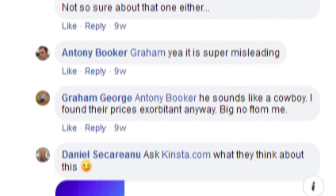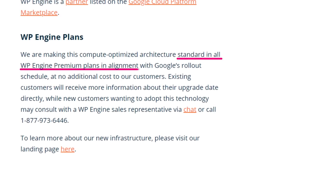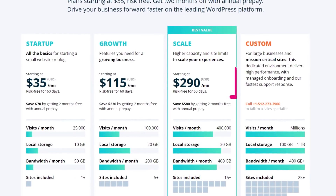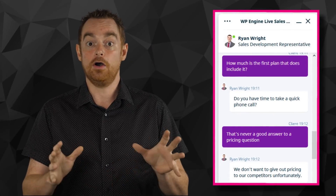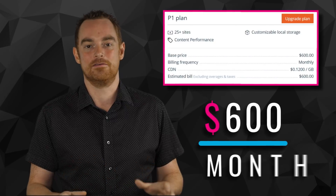Not only that, but WP Engine's article also says that the new C2 architecture will be standard in all of WP Engine's premium plans at no additional cost. Sounds great, right? But that's also kind of misleading, because WP Engine don't consider their $290 per month plan to be a premium plan. So the new 40% faster C2 platform is only available to people on custom setups, which WP Engine have been shy about sharing the pricing for. But after jumping through a few hoops, I was able to get set up on their new platform for just $600 per month.